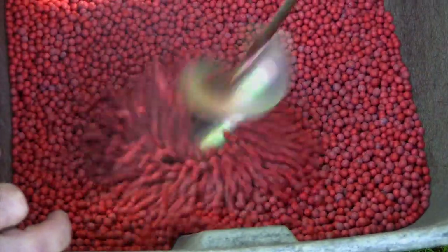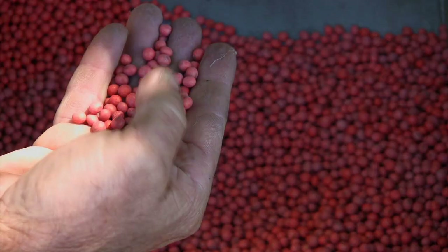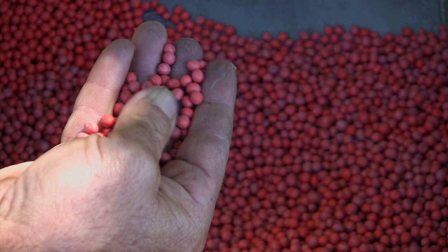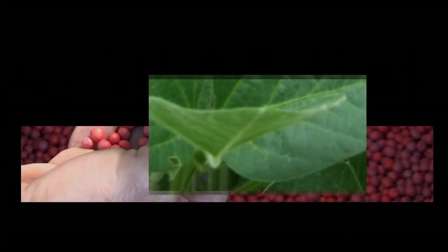Less wear and tear on expensive equipment and less wear and tear on you, because of its seed flow ability, high seed adhesion, and low use rate attributes. The proof? It's in the planter and in the field.